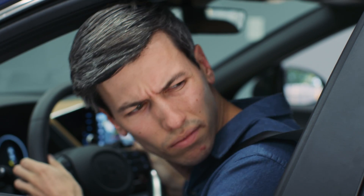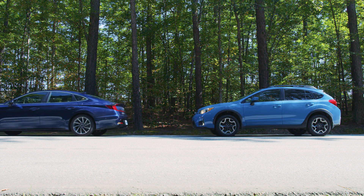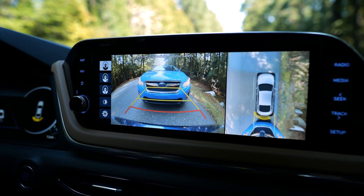I get it, you're the perfect driver. You'd never bump into anything or hit something backing out of your own garage, but I bet you know someone who might. Maybe this technology could help them out. It's like having another set of eyes.